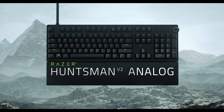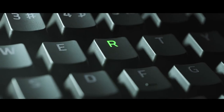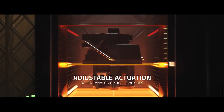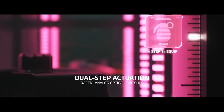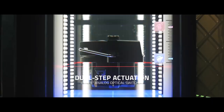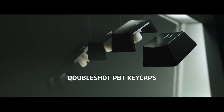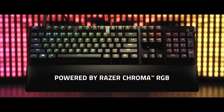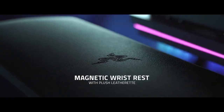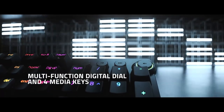The next one on our list is the Razer Huntsman V2. If you are looking for a premium gaming keyboard that offers fast and responsive performance, customizable features, and a sleek design, you might want to check it out. This keyboard is the successor of the popular Razer Huntsman Elite, and it comes with improvements that make it even more impressive. One of the main features is the optical switch technology, which uses light beams to register keystrokes instead of mechanical contacts, resulting in faster and more accurate input, as well as longer durability and less noise.